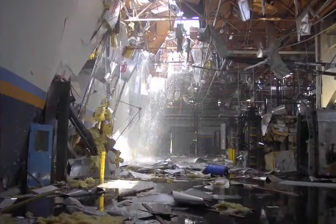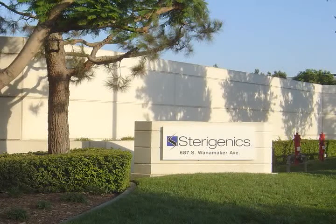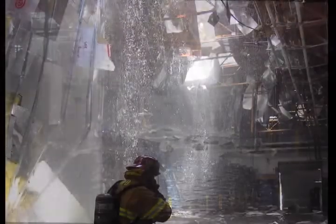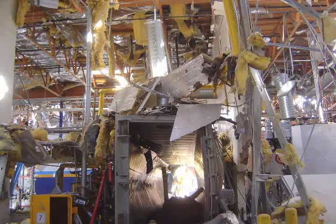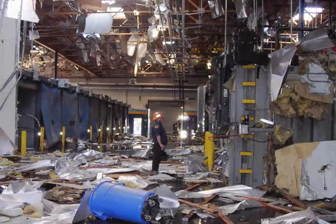On August 19, 2004, an explosion at the Sterigenics International Facility in Ontario, California, injured four workers and caused extensive damage to the 66,000-square-foot facility. The blast occurred when ethylene oxide gas used in the sterilization process ignited and exploded. The U.S. Chemical Safety and Hazard Investigation Board investigated the accident.